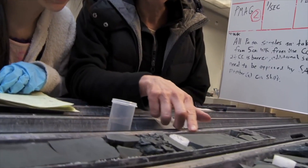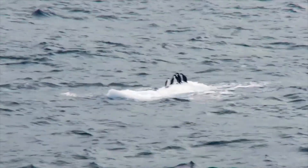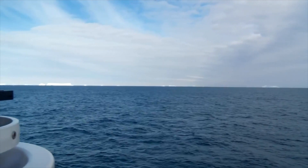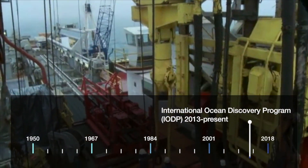What causes an ice sheet to decrease in size? What causes it to grow? This is especially relevant as global warming trends have become more apparent over the past 20 years. What began as a scientific curiosity became a very relevant societal issue. This was the time when scientists began to have a more comprehensive view of continental margin architecture and the effects of Antarctic ice sheet dynamics. The Integrated Ocean Drilling Program then became the International Ocean Discovery Program.